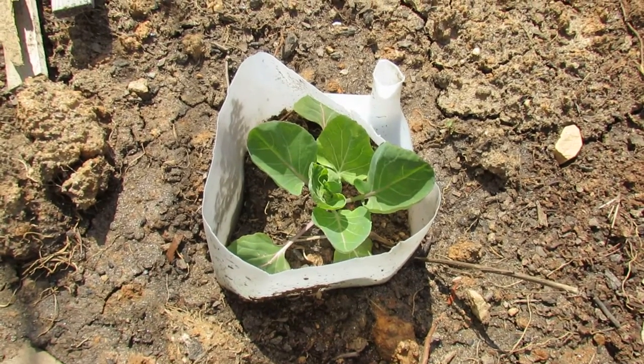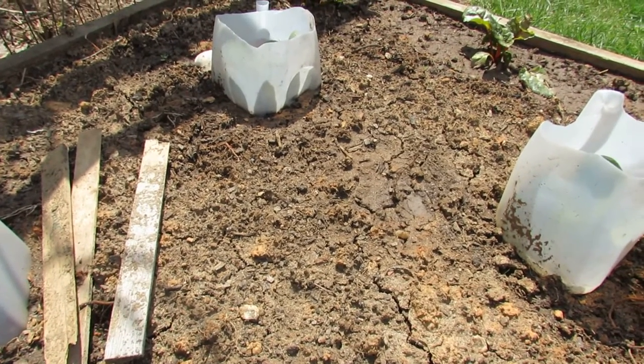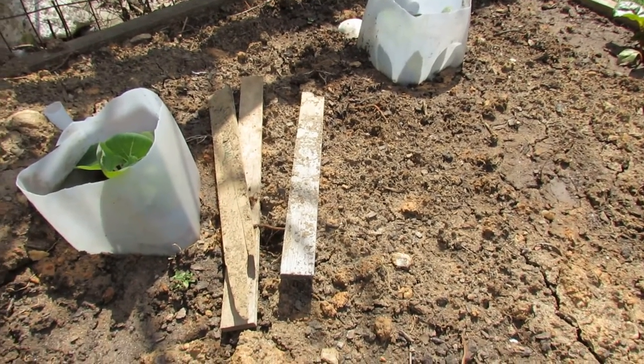Welcome to my first vegetable garden. Today I want to talk to you a little bit about brussels sprouts, but more importantly I want to show you how I protect them. Brussels sprouts are cool weather vegetables here in Maryland, Zone 7. You can get them out into the garden in April. Today's April 22nd, and these have been out here for about two weeks.